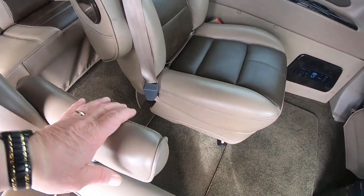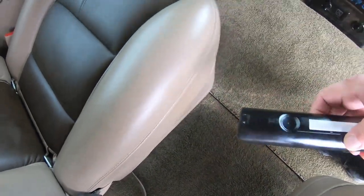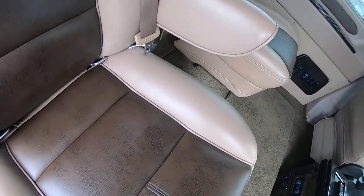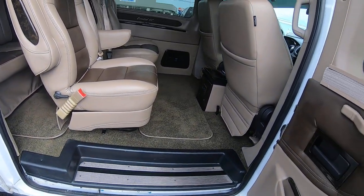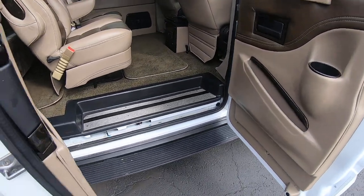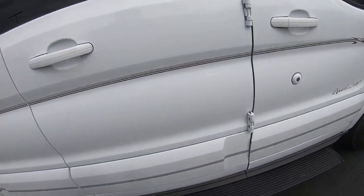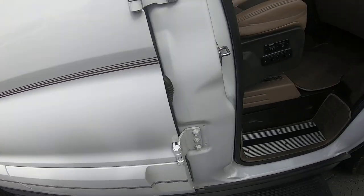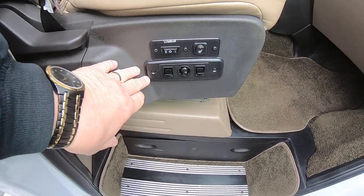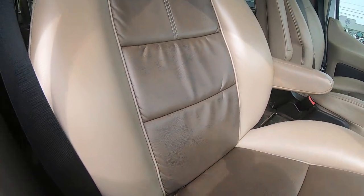These seats are on a quick release and a swivel. This is a 7 passenger van. The passenger captain's seat has controls for the heated seat, power lumbar, and power reclining.